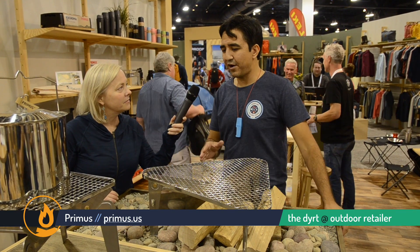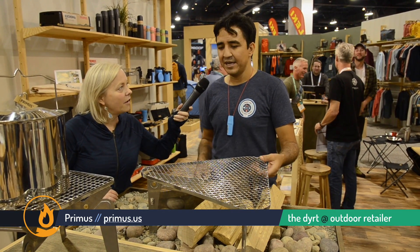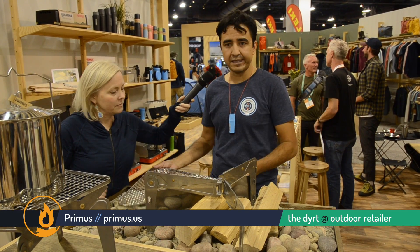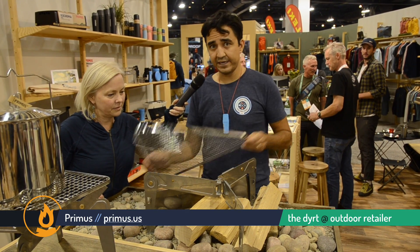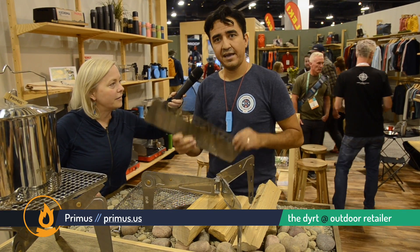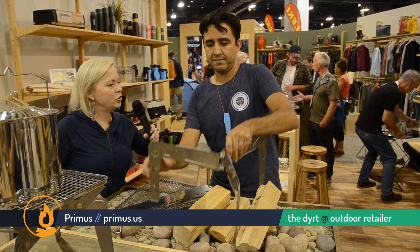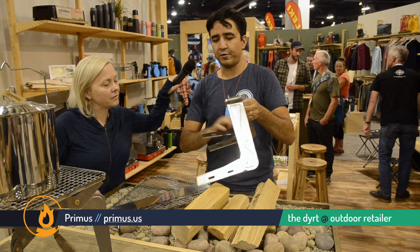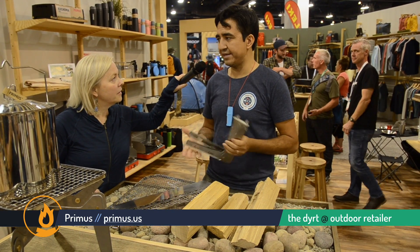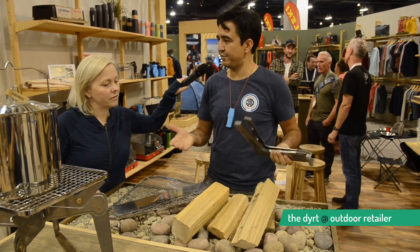Yeah, so this is our portable option for campfire cooking. What we did for 2019 is made the most compact set that we can make. We have a grid that just folds apart completely, so it's meant for those backpackers who are going to be traveling light but still want that authentic cooking experience on top of an open flame.